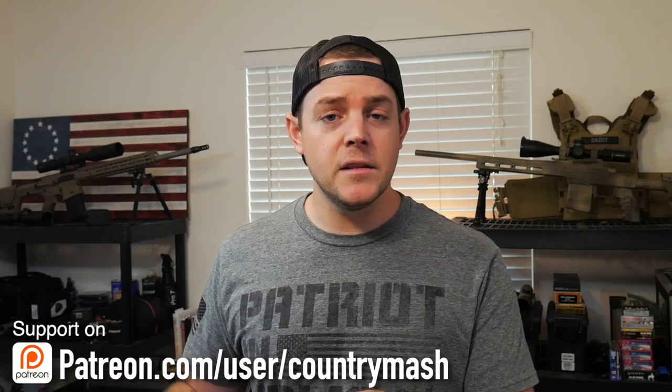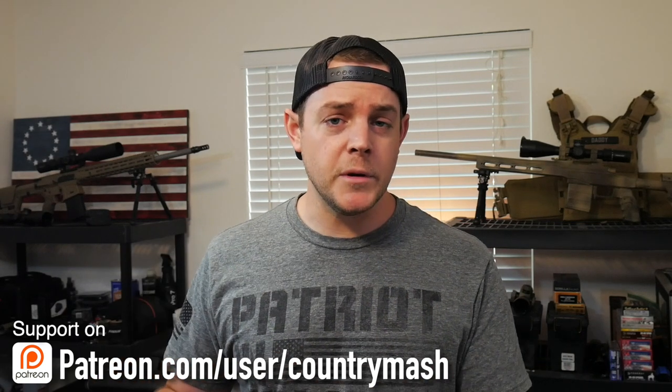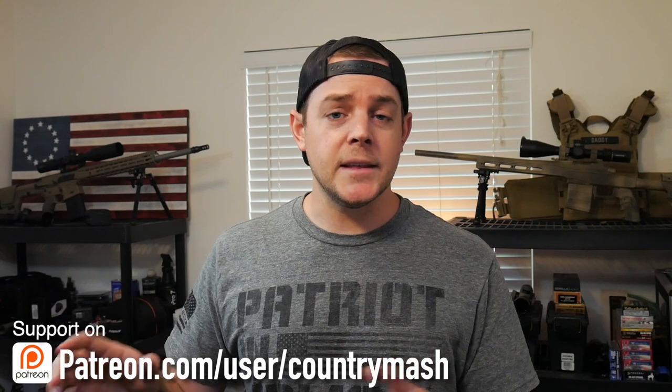Those of you guys who follow me at the Country Mash Facebook page and the Country Mash Instagram page, you guys have already seen a couple photos that I've posted and I've shared a couple stories on there. So you guys know that I do have a little bit of a crazy story to share that happened when I was out testing this tent.